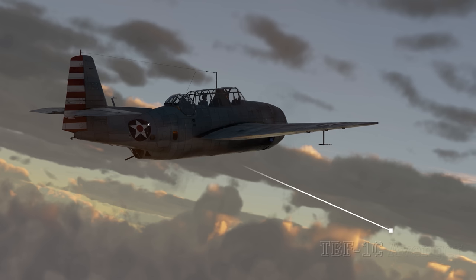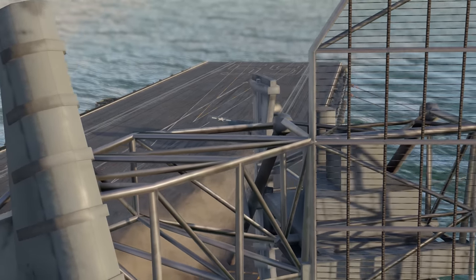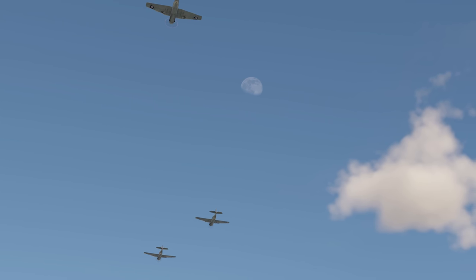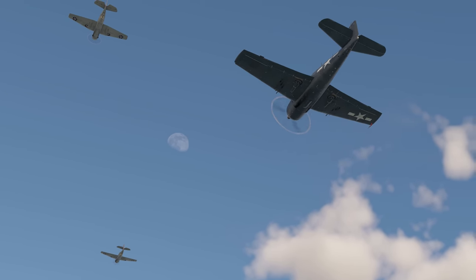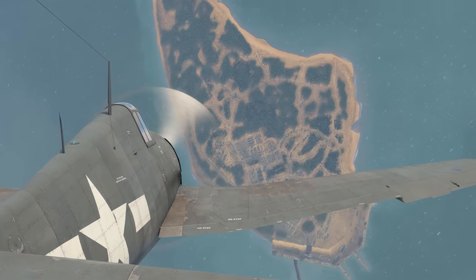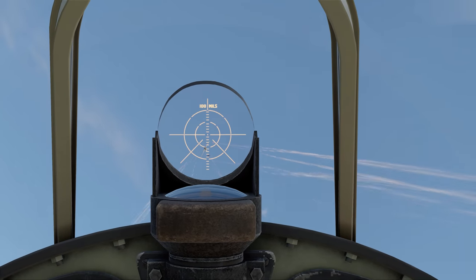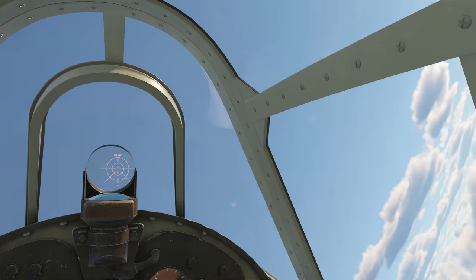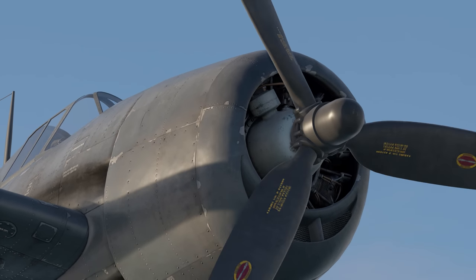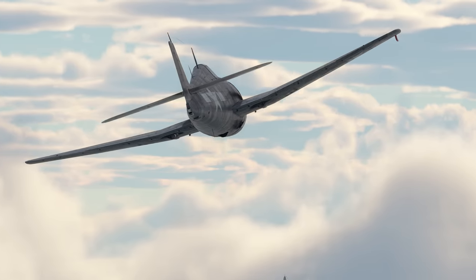Grumman was ready. First, he gave the Navy the Avenger, a carrier-based torpedo bomber. And then, in 1942, he presented the mighty F6F Hellcat. Originally, it was supposed to be just a heavily modernized Wildcat, but during development the aircraft turned into an entirely new fighter, which was quickly recognized and appreciated by pilots of the entire anti-Hitler coalition. It was the Hellcat that became the dominant single-engined, carrier-based fighter of the US Navy in World War II. Its main rival, the Vought F4U Corsair, was equally impressive, but didn't have quite the same numbers production-wise.